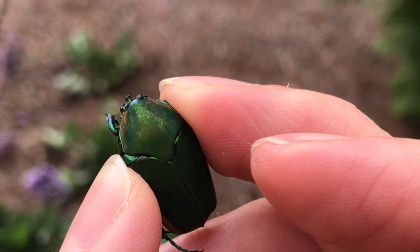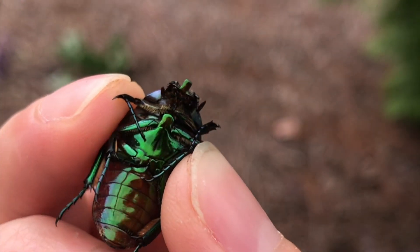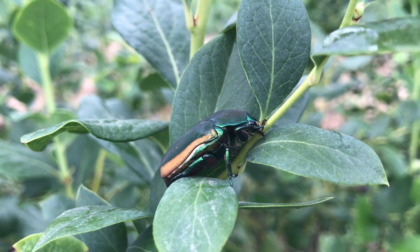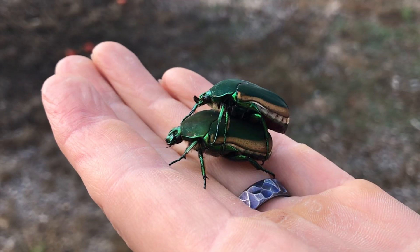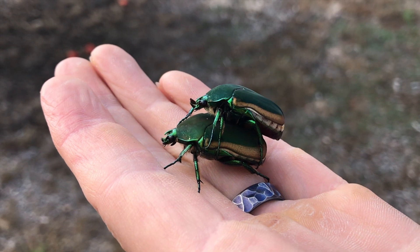Green fruit beetles are large, robust beetles, often over an inch long, and are a bright metallic green color with a tan or yellowish edge to their wing covers. You'll see adults flying around in mid to late summer through fall, and they're beautiful insects to see up close.